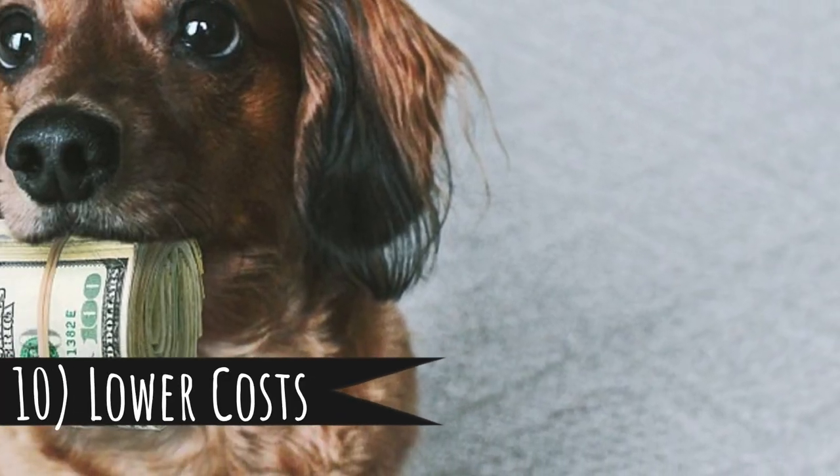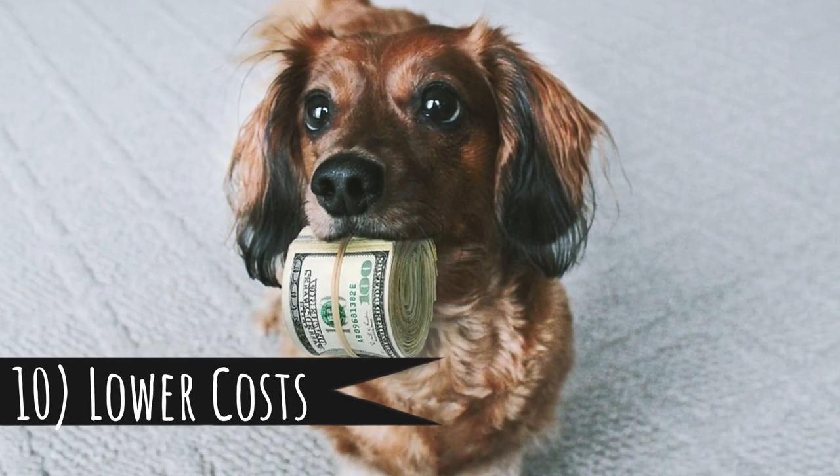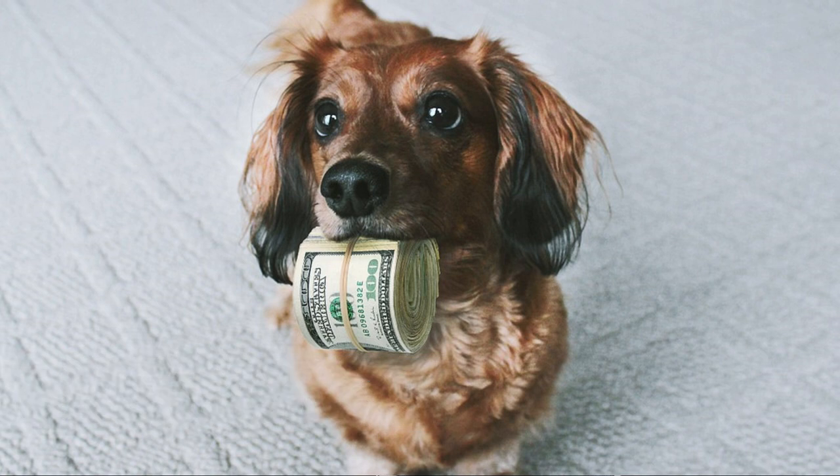Number 10: lower costs. Let's start with the money. Dog food and treats are one of the biggest expenses of owning a dog, and with a small dog you will save a lot of money on these two items. You will also save money on dog accessories, because you will only need a smaller bed, smaller crate, or smaller toys. And smaller means cheaper.